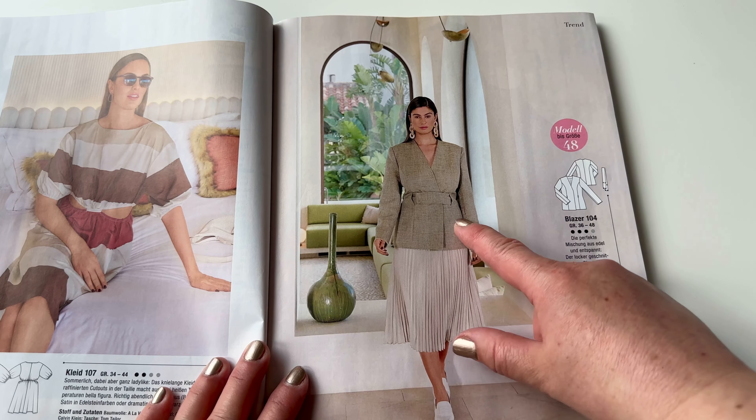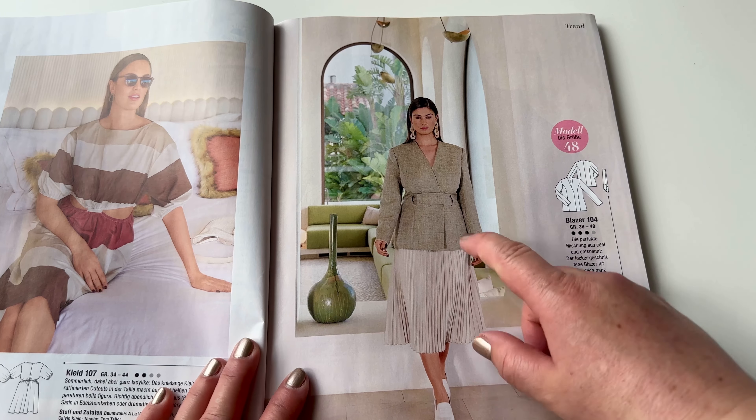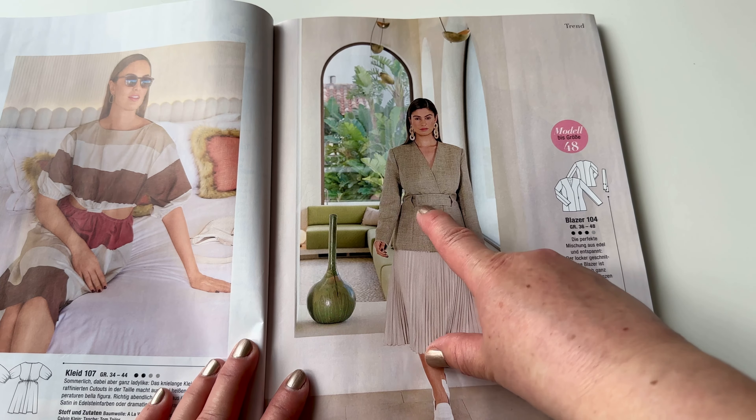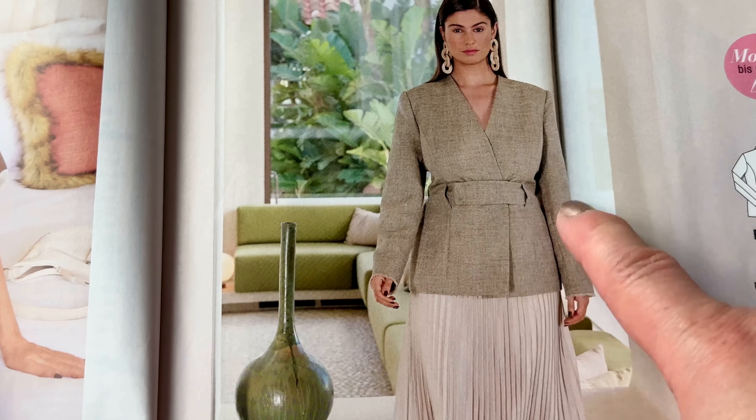A little bit more business for the summertime — a nice blazer, a nice jacket. However, I'm afraid that this part here could make kind of bubbles, so I'm not going to sew it.